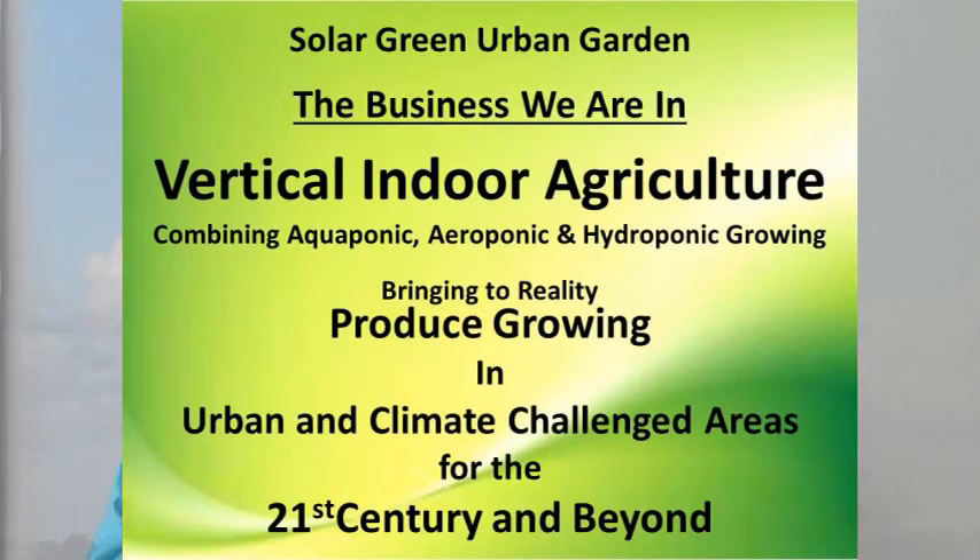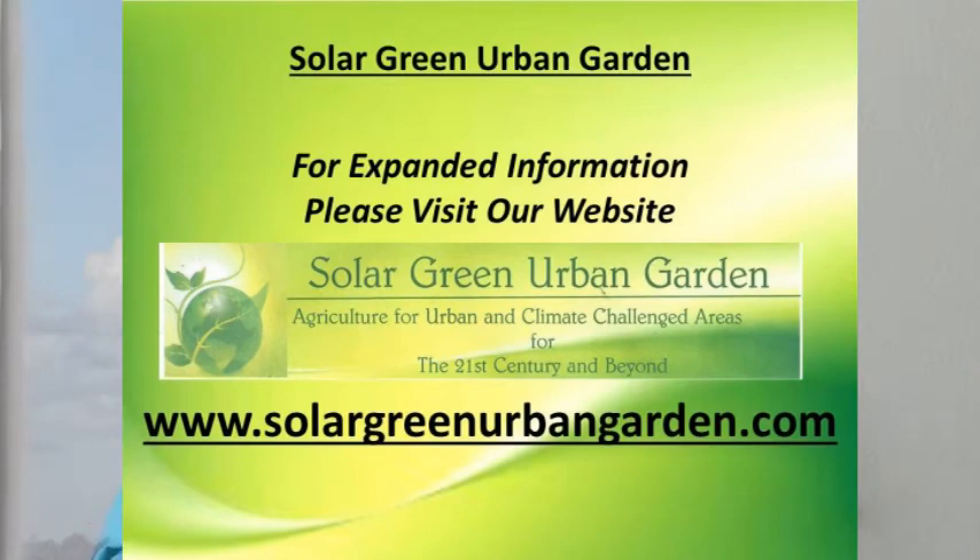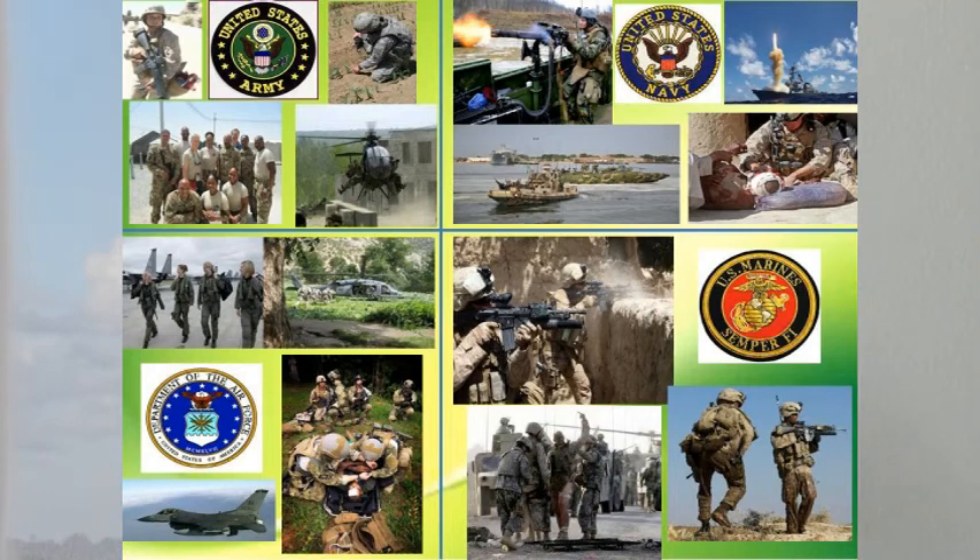Once again, the business we are in at Solar Green Urban Garden is vertical indoor agriculture. Joyce and I would like to take this opportunity to thank you for your time in watching the video, reading the information below the video, and visiting our website, www.SolarGreenUrbanGarden.com. In closing, we would like to thank you in advance for your caring and your heart in helping us bring these high-value careers and business ownership opportunities to our very deserving veterans.